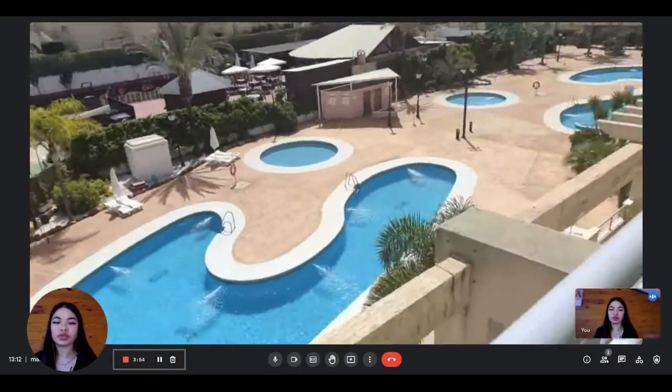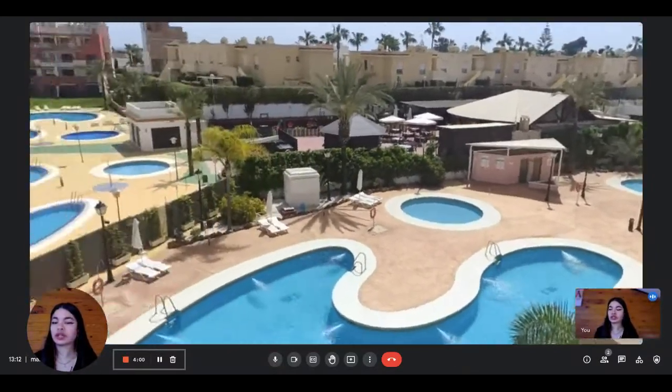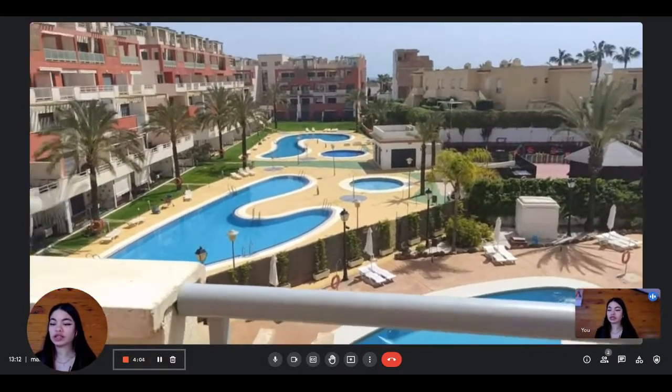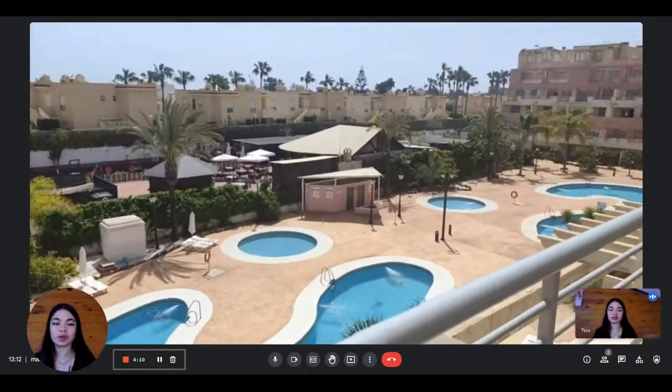So this is the view from the terrace — you have all those swimming pools that you will have access to. It's a really nice view, very bright and sunny. Basically, this is the apartment. If you're interested in renting it, you can find us on spotatHome.com.